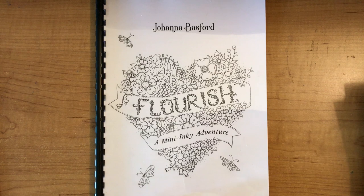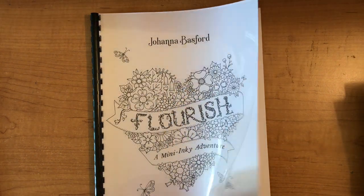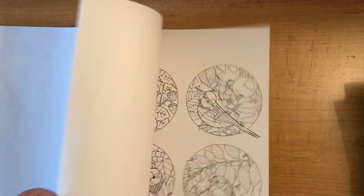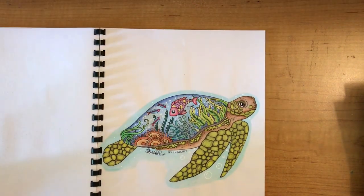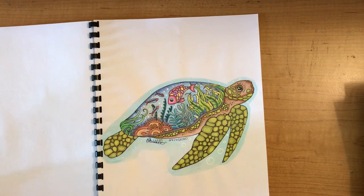The last two things are books I've printed myself. I've had the 'Flourish' PDF by Johanna Basford since it came out back in April, and I decided to have it printed as a book. I did a live stream of that one back when it came out in April, so be sure to check that out if you want.